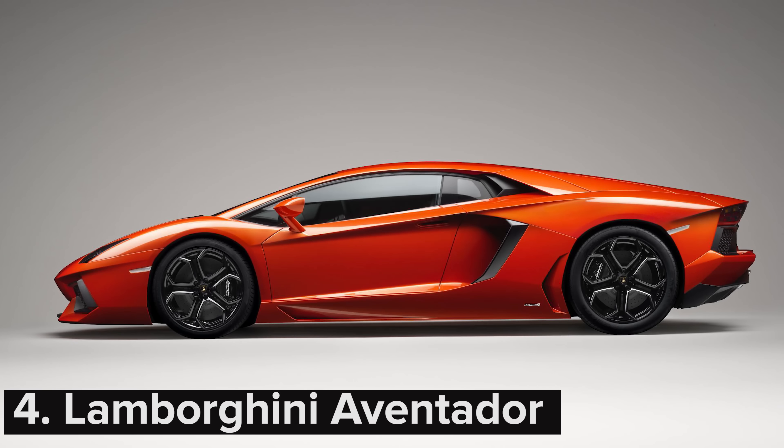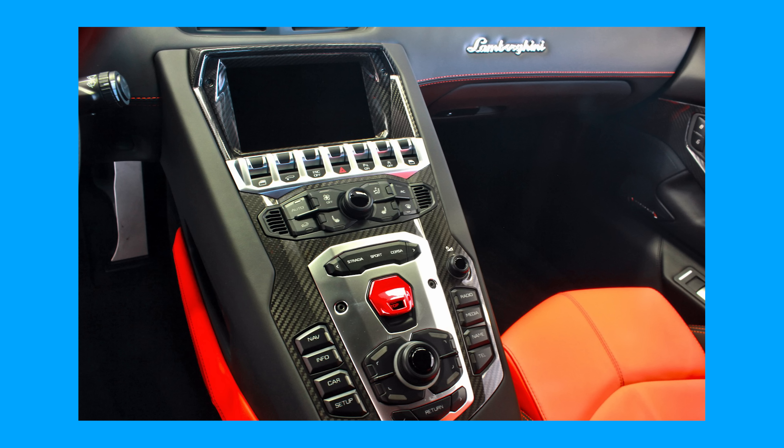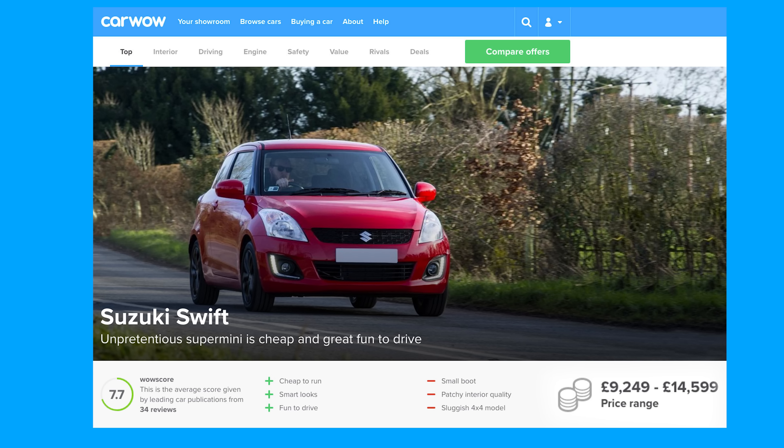The Lamborghini Aventador already has lots of carbon fibre, but if you want more, £9,192 adds it to the top of the instrument binnacle and the seat backs. Or you could use that money to buy a Suzuki Swift as a second car.